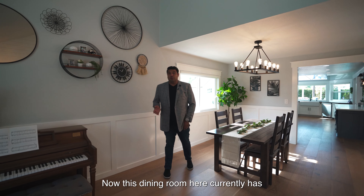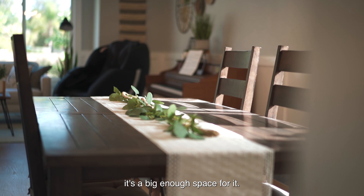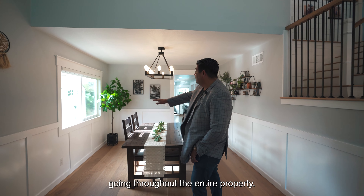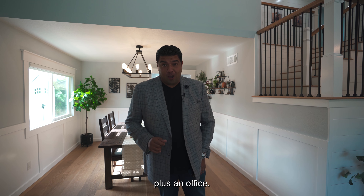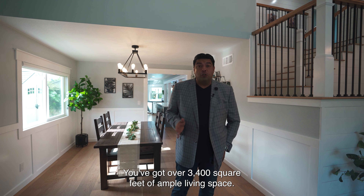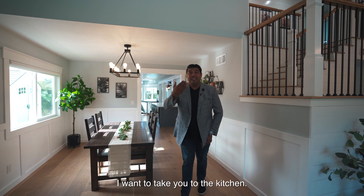This dining room currently has about a six-foot table, but you could fit a ten-foot if you'd like — it's a big enough space. You've also got wainscoting going throughout the entire property. This home is a true five bedroom plus an office, which you don't see in the marketplace too often. You've got over 3,400 square feet of ample living space.